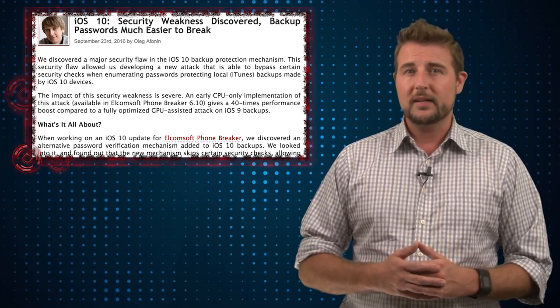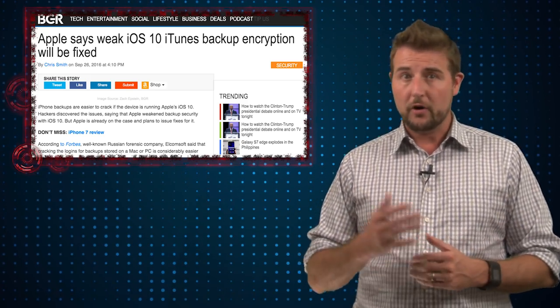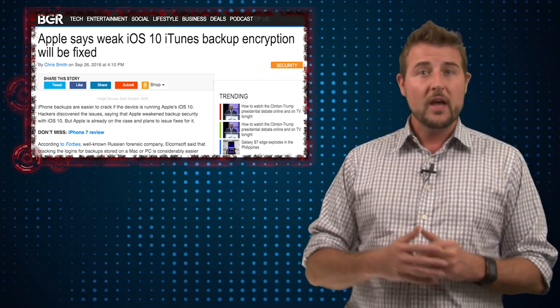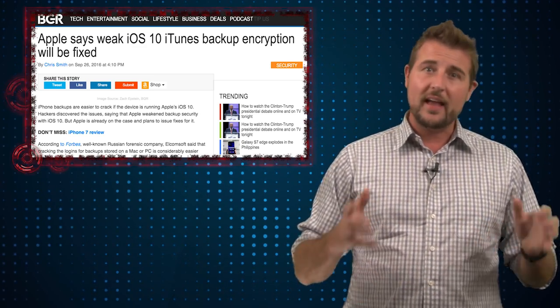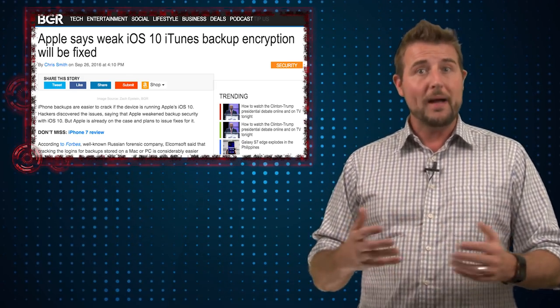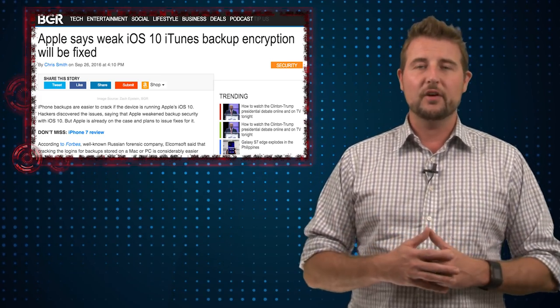Nonetheless, it is an interesting vulnerability that iOS 10 users should be aware of. Apple has responded and says they're going to release an update soon. So the takeaway for iOS users: be on the lookout for an iOS update and be sure to apply it when it comes out. But on top of that, be sure to protect any device that you use to backup your iPhone. If you have a PC or a Mac laptop that you back up on, be sure that it has a strong password and you don't let it out of your hands either.